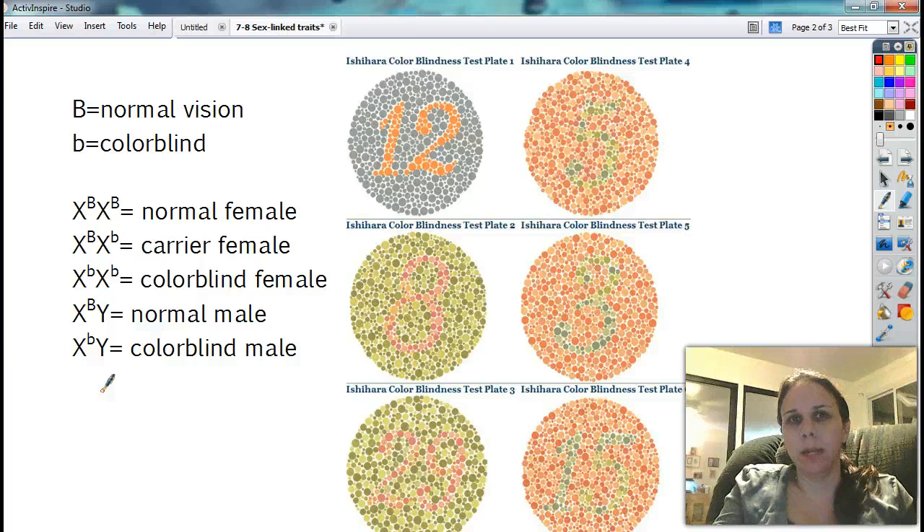Now, who do you get to blame for your colorblindness? Your mom. Because if you're colorblind, that means you got your X from your mom and your Y from your dad. Dad cannot give boys X's because then they'd be girls. So if you are a colorblind male, go home and say, 'Mom, it's all your fault.'